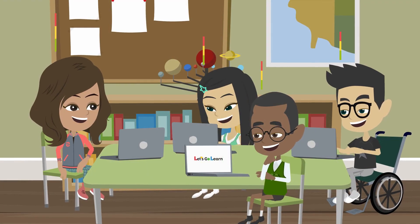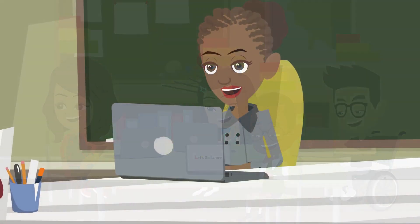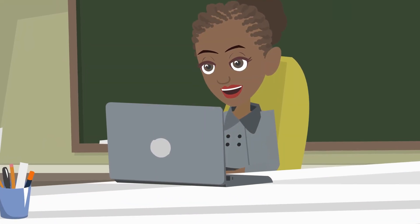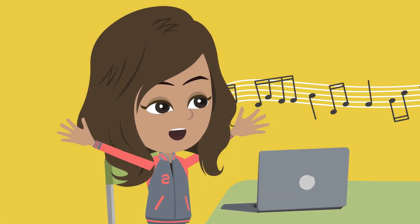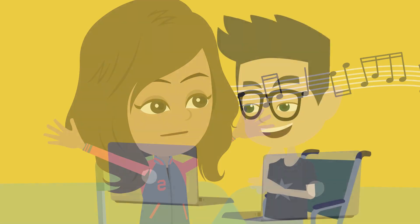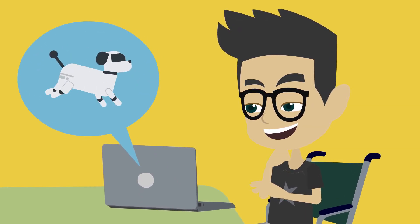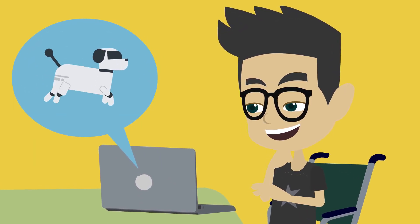Let's Go Learn's online diagnostic assessments provide accurate baseline data and identify where a student is in the learning process. Our software identifies individual learning deficits and skill gaps and provides targeted intervention via technology-driven specially designed instruction, or SDI.